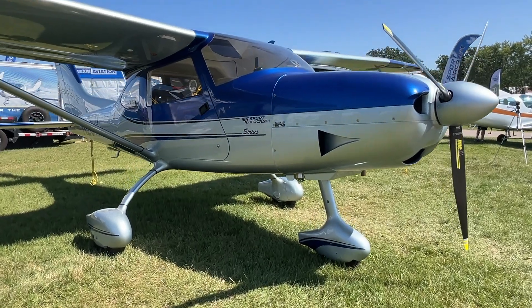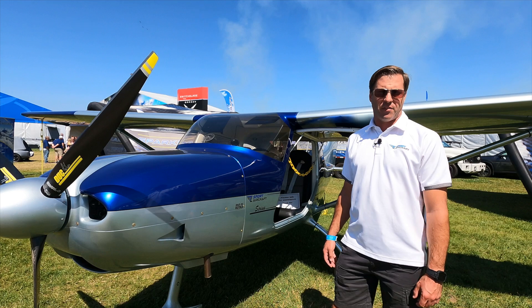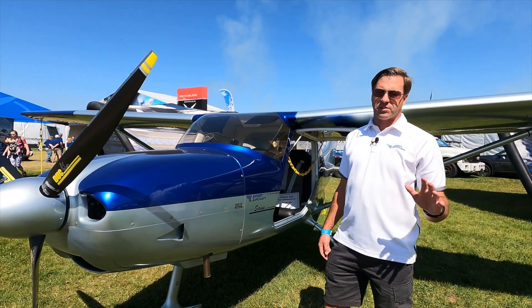Fuel injected performance is about 4.5 gallons an hour. 112 to 115 knots cruise on this aircraft. It also has 34.5 gallons of fuel.